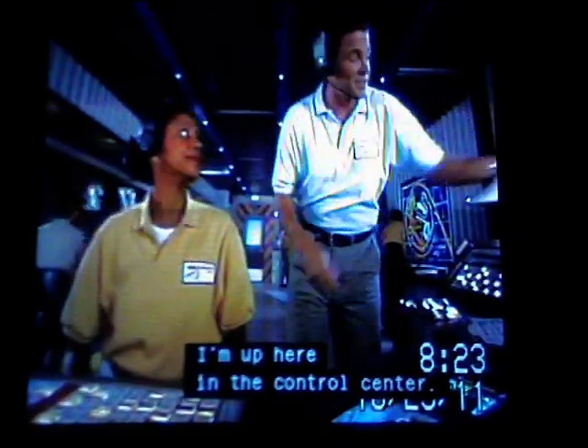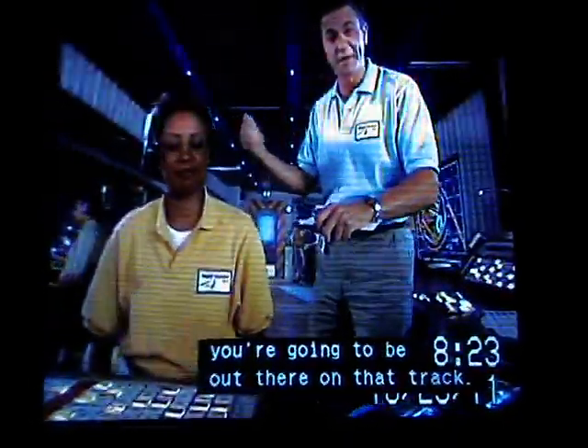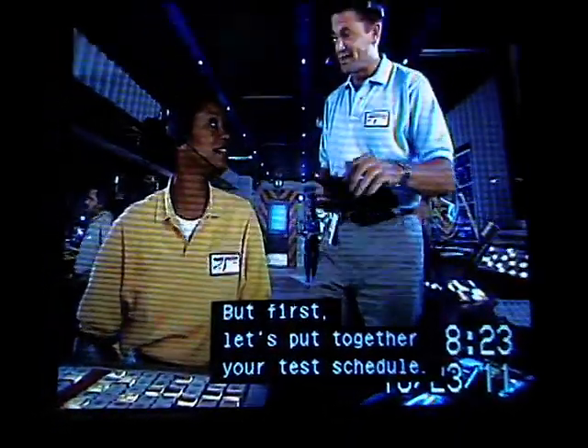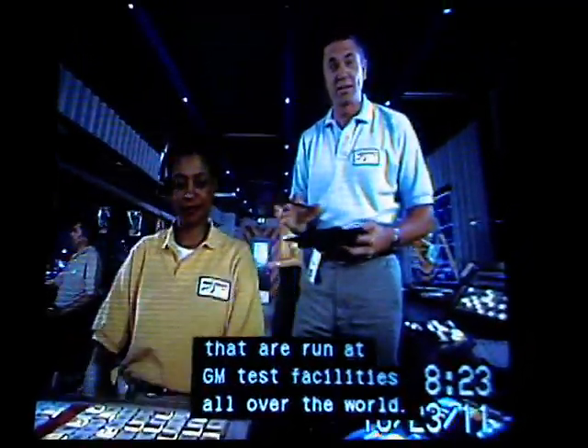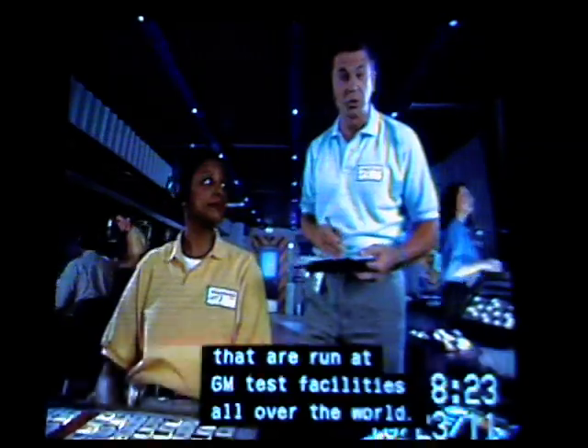Hi, everybody. Welcome to the test track. My name is Bill McKim. I'm up here in the control center. In just a couple of minutes, you're going to be out there on that track. But first, let's put together your test schedule. These are the same kinds of tests that are run at GM test facilities all over the world.